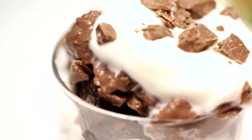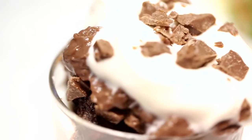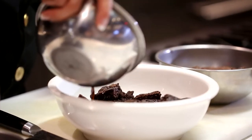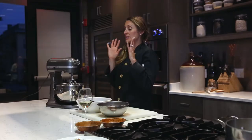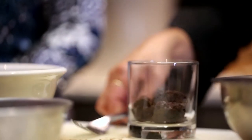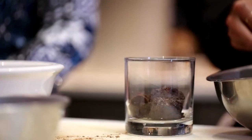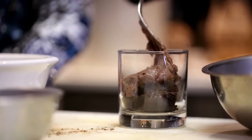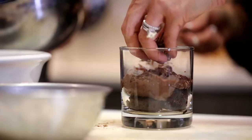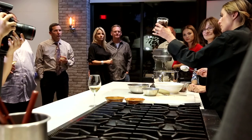If you don't like chocolate, I'm going to convert you, because this is a Kahlua brownie trifle — brownies, chocolate pudding, toffee bars, and whipped cream — and we're going to build this into a trifle. I'm telling you it is the most delicious thing you've ever tasted. We'll get a little bit of the chocolate pudding and put it right on top.